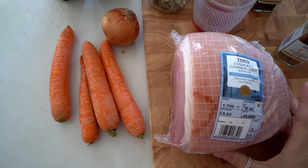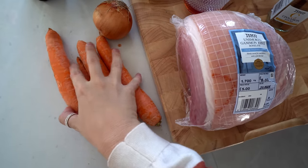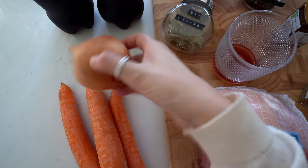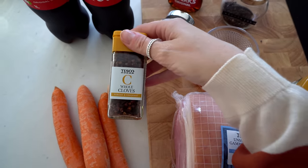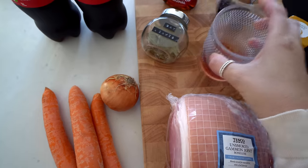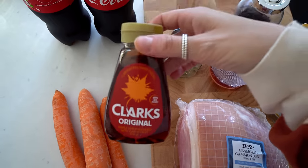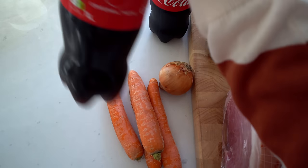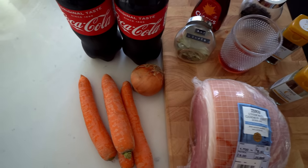We'll have the gammon with mashed potatoes and vegetables later on. For the gammon part, the ingredients are: an unsmoked boneless gammon joint, four carrots (the recipe said one, but I've gone a little bit wild), an onion, cinnamon sticks, cloves, red wine vinegar, bay leaves, peppercorns, maple syrup, and cola. It says two litres — I'm not a massive fan of full fat coke so we might only use one and a half litres.